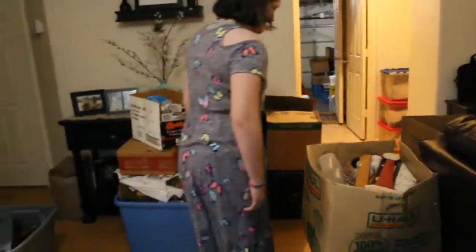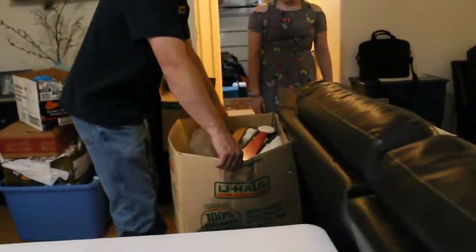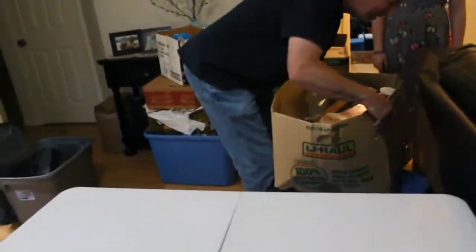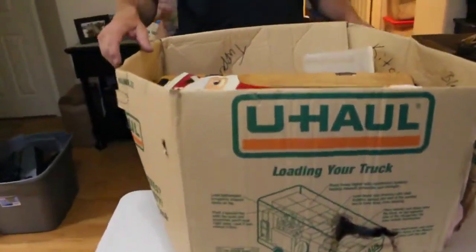Well, we can keep challenging each other. I'll go with the gigantic tote here. It's broken! Be careful! It's a box. I'm glad I don't have to pick that one. What did you think about that anyway?